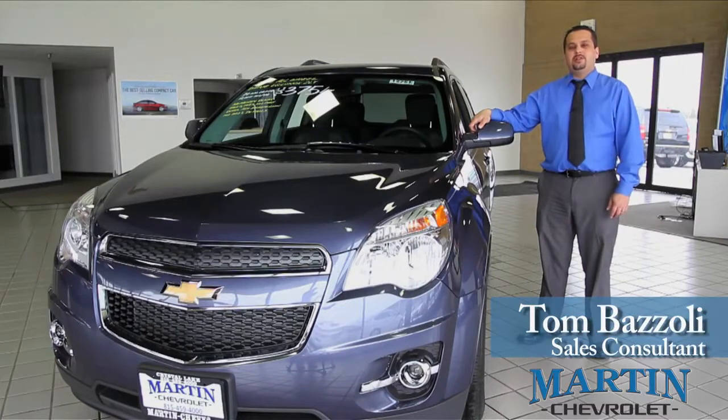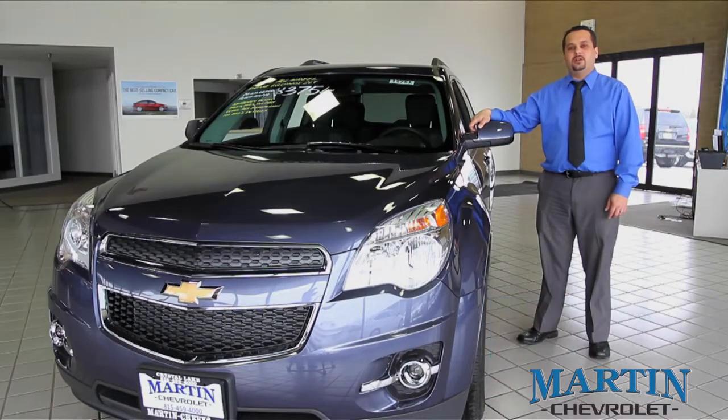Hi, my name is Tom Bozzoli, sales consultant here at Martin Chevrolet in Crystal Lake, Illinois. I'd like to take a couple minutes to talk to you a little bit more about our 2014 Chevrolet Equinox.